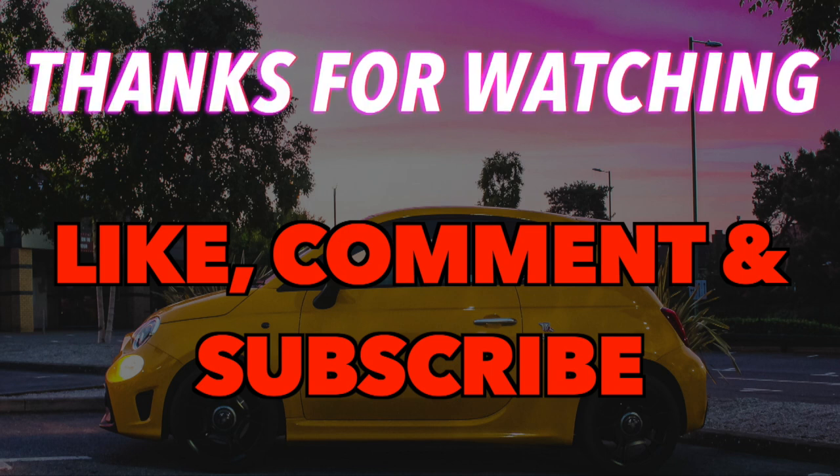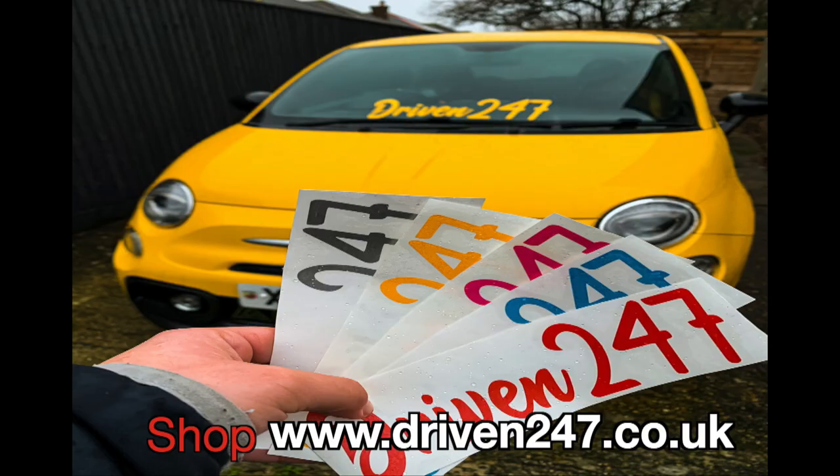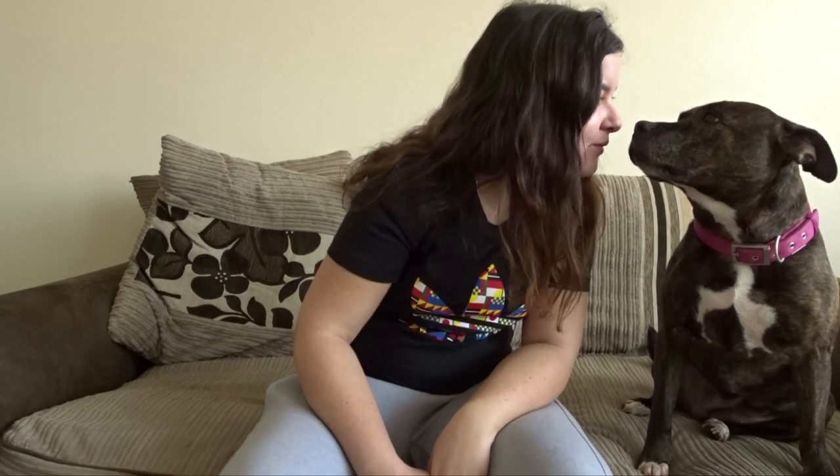More Abarth videos to come — do follow all my social medias at the end of the video and check out the Driven 24/7 store at driven247.co.uk for our new snapbacks, beanies, t-shirts, stickers — you name it, we've got it. Thanks for watching this one and I'll see you in another video!